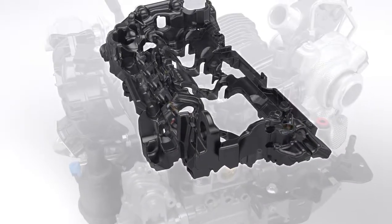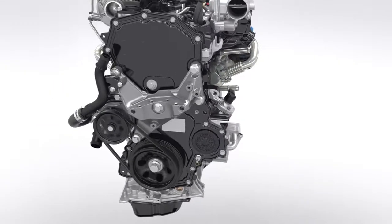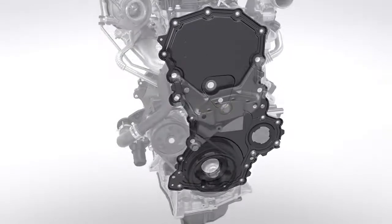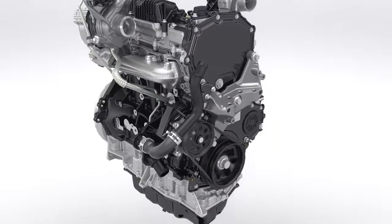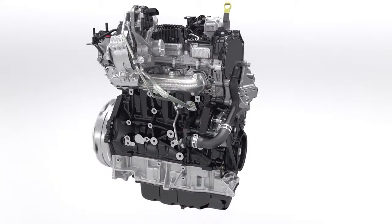Noise dampening covers on the intake system eliminate high frequencies, and a special tailored multi-layer shield on the front of the engine further reduces noise levels. This new 2.0-litre EcoBlue diesel engine is 4 decibels quieter than the outgoing 2.2-litre TDCI at idle.